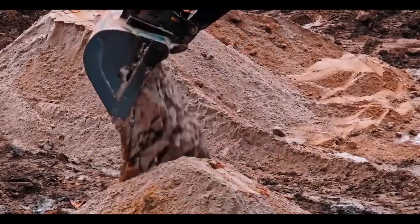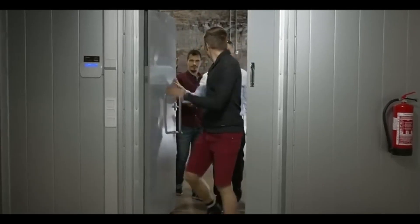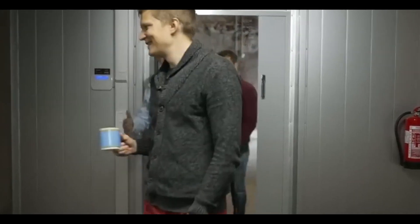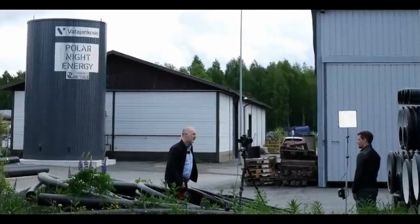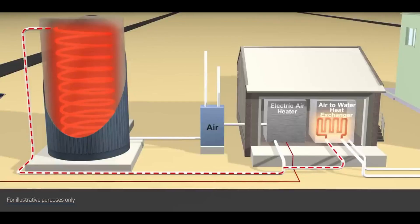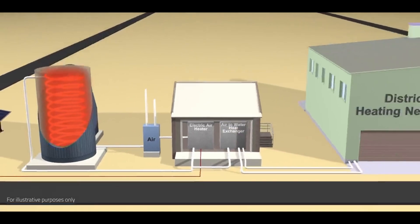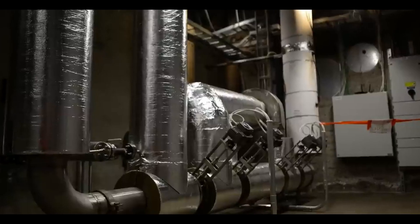We've talked about the benefits of sand batteries, but how exactly do they work? The device has been installed in a power plant which runs the district heating system for the area. The power plant is an insulated silo made of steel housing filled with sand and heat transfer pipes. Additionally, equipment outside of the storage is required, such as automation components, valves, a fan, and a heat exchanger or steam generator.